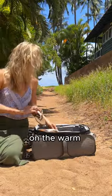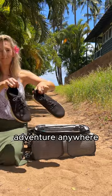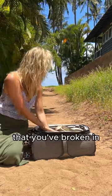Sandals will help keep you cool on the warm Maui days, but if you plan to adventure anywhere, be sure to bring hiking shoes that you've broken in.